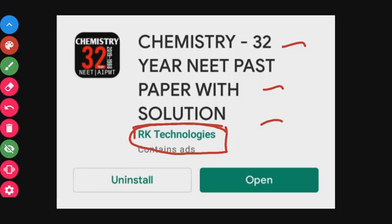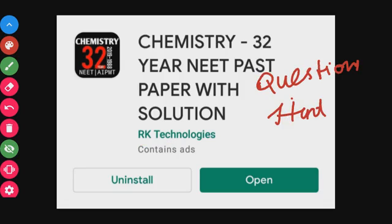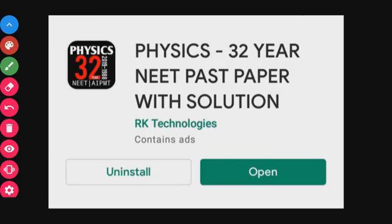The third app is Chemistry 32 Year Past Paper with Solution. All three apps — Biology, Physics, and Chemistry — are from one brand: RK Technologies. These apps also work for AIIMS or JIPMER. Chemistry similarly has 32-year past papers with solutions, questions organized into separate chapters, and the app has a 4.5 star rating.